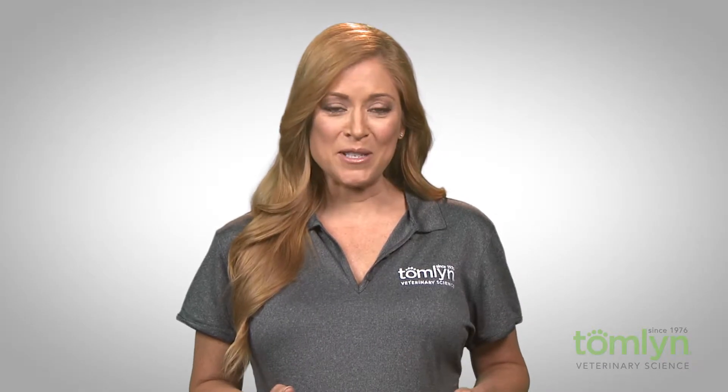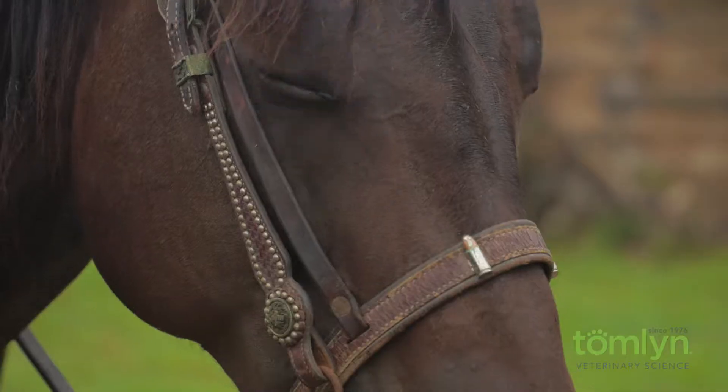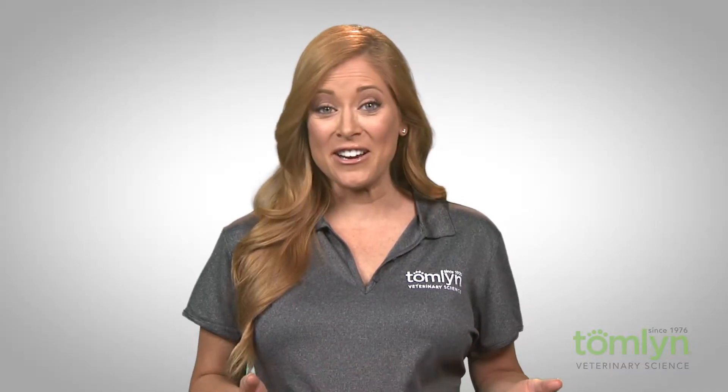Tomlin has been a leader of animal supplements for over 40 years, providing you and your dog, cat, horse, or calf with products to help support a healthy lifestyle. With veterinarians on staff, we back all of our products with knowledge, insight, and most importantly, science.